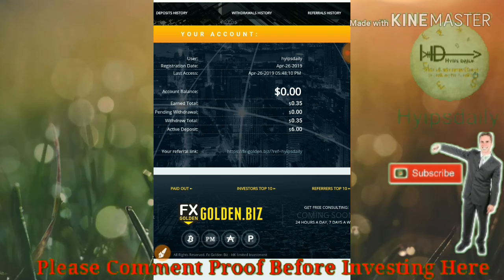I can withdraw my earnings instantly for every hour. Right now I will receive 35% returns — I will receive nearly $1.85 for every hour from this site.